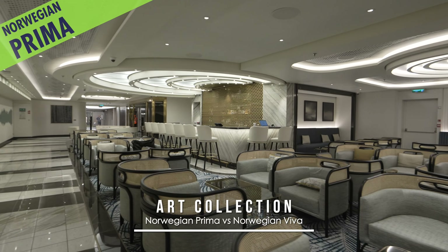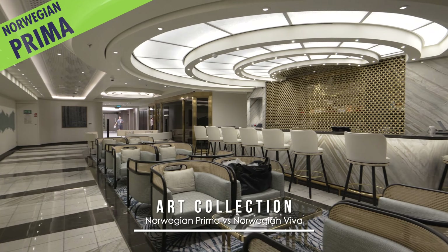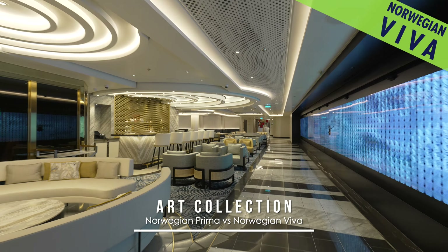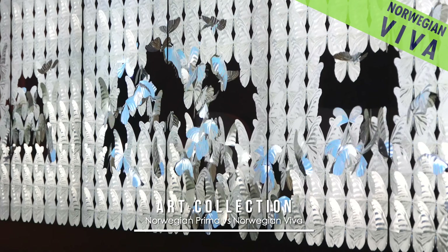The art collection varies as well. For example, on Prima the Metropolitan Bar has a static wall facing it. And on Viva, there's an expansive interactive digital tapestry, as seen here demonstrated by the artist behind the fun butterfly piece.